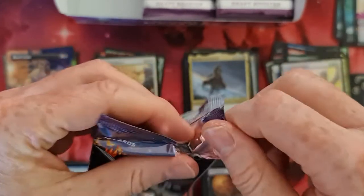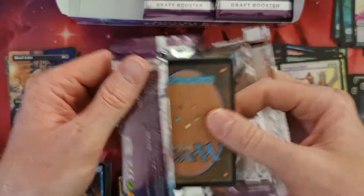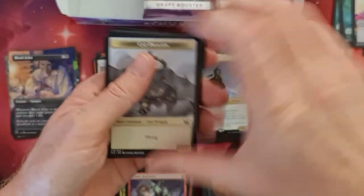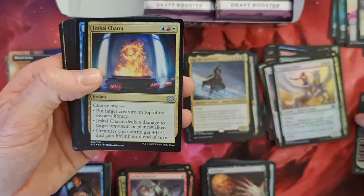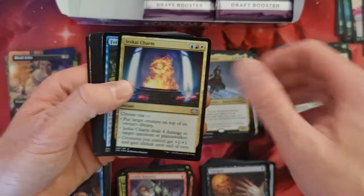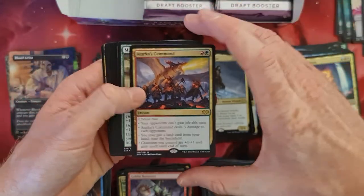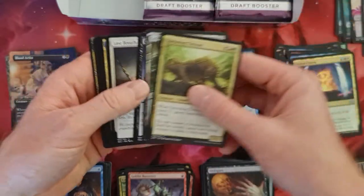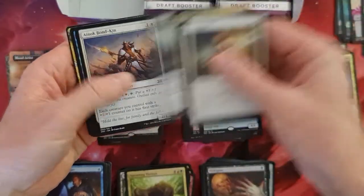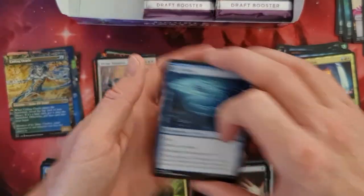As far as I know, we normally should pull two to three extended art rares or mythics out of one display. Let's see if we can get another cool mythic or one of the really nice rares. Forbidden Alchemy, a Tracker's Command — that's a cool card — and the third Leash. Sphinx's Sanctuary, Go for the Throat, and I see another one hiding in there for the extended arts — the Coiling Oracle. Also a nice card.